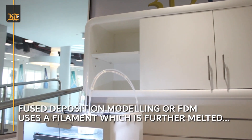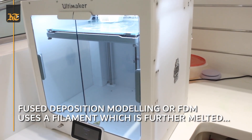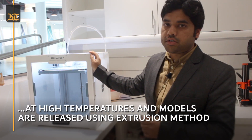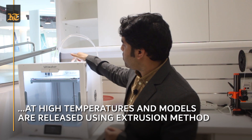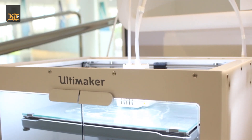This is another technology which we have in our 3D lab, known as FDM — Fused Deposition Modeling. The way it works is that it uses a plastic filament, and there is a nozzle over there that melts the filament and extrudes it one layer at a time.